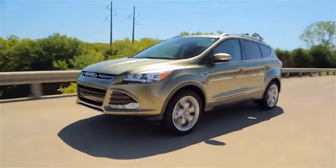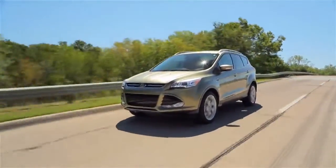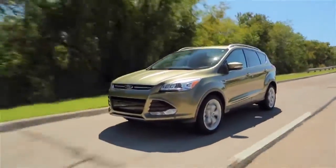The first Ford Escape came out in 2001, and until this new model came out there really wasn't a lot of change. But this new 2013 is a radical departure for Escape. Everything about it is new, including two new EcoBoost engine choices.